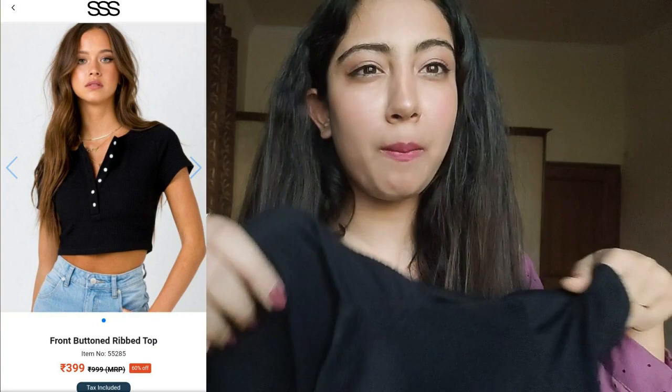The last top I got is a black cropped t-shirt with white buttons. It's a similar ripped material to the pink one. One big problem with this one is sizing — you must go at least two sizes up. I ordered a small like the other two, but when I received it, it was extremely tight and unwearable.